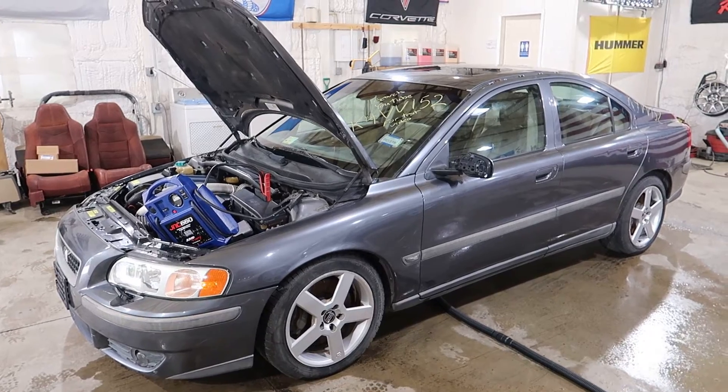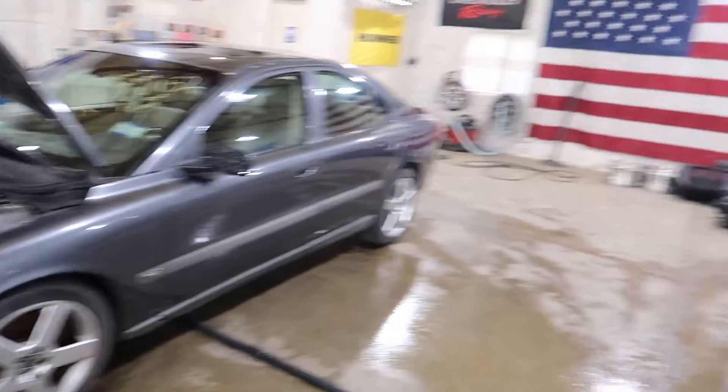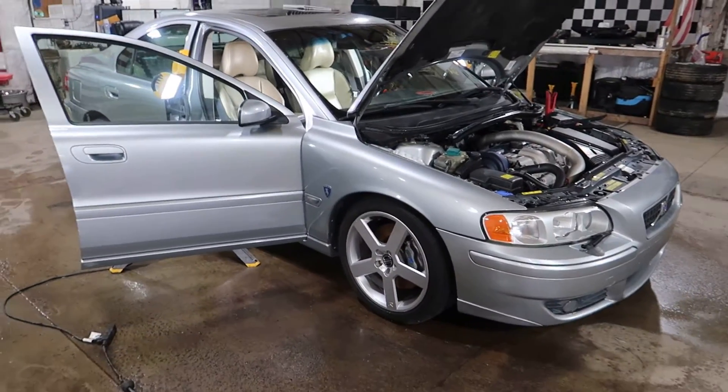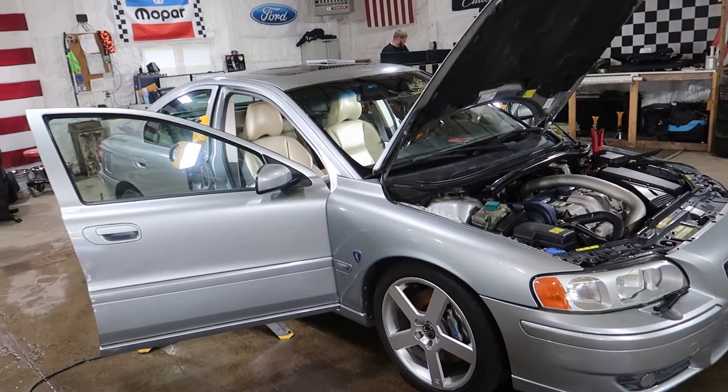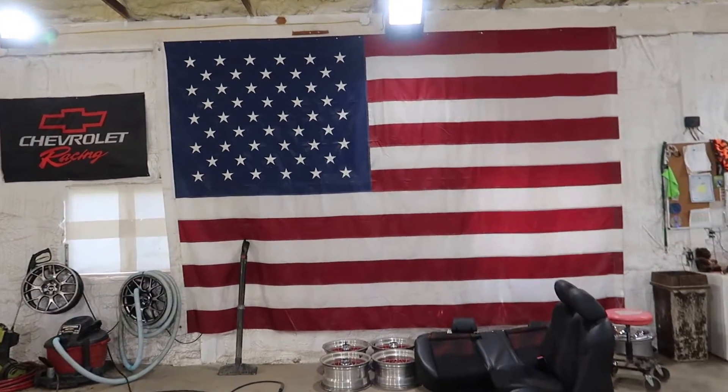We've got a lot of R's in the yard. Just type in S60R and it'll show you all the parts we have available off of this car, off of our other dozen or so R's in the yard. We've got lots of R's. Thanks again for watching our test video, and as always, God bless America.